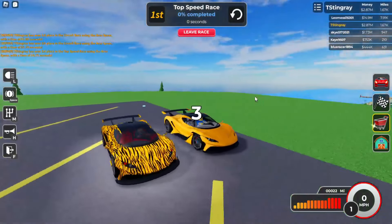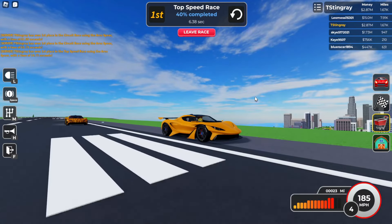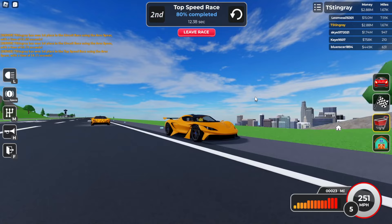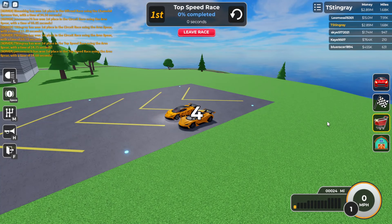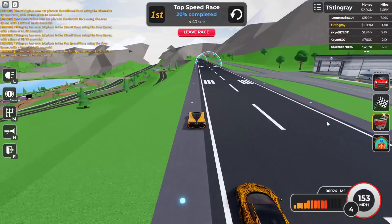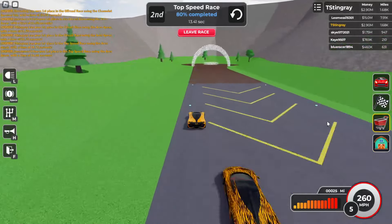We got a little competition here — I think it's the same guy but fully upgraded. I have all-wheel drive on and he doesn't, and look at that, we just took off on him. Here we go, let's see if we're gonna get first place. How is he catching up? And boom — wait, how did he get first place? We gotta try that again. There's some lag. The result shows 14.74.